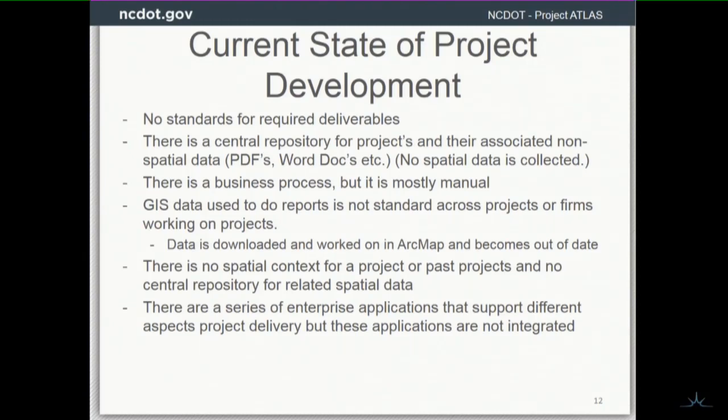Imagine if you've got a road being built and all the different people are doing their different activities, but at the end of the day they submit a PDF. All the spatial data that goes into all the maps that build up all those reports essentially just becomes a piece of paper. What Project Atlas is really trying to do is identify how the project moves through, when the spatial data gets identified and captured, and then get it into the enterprise so we can recycle it.